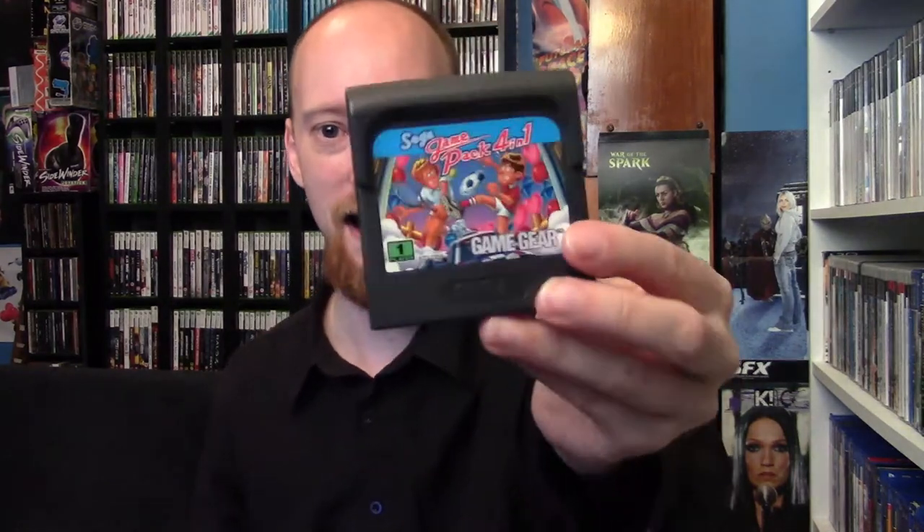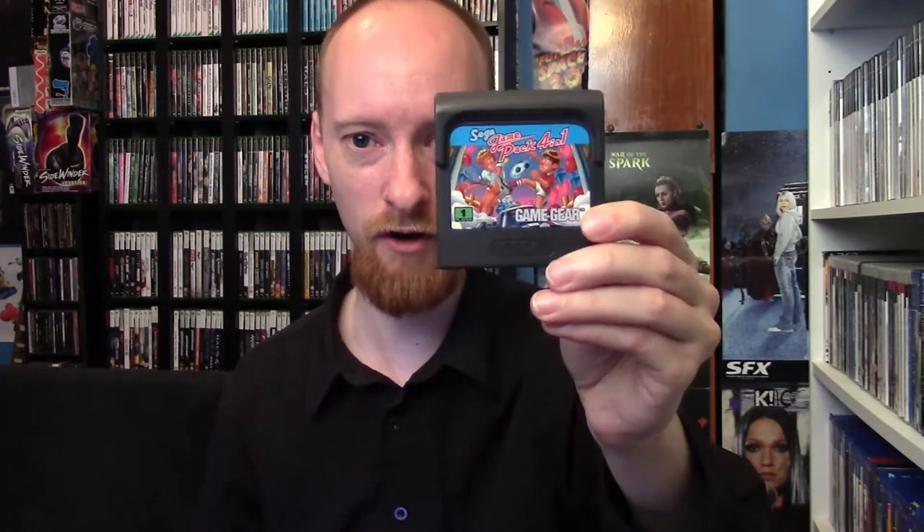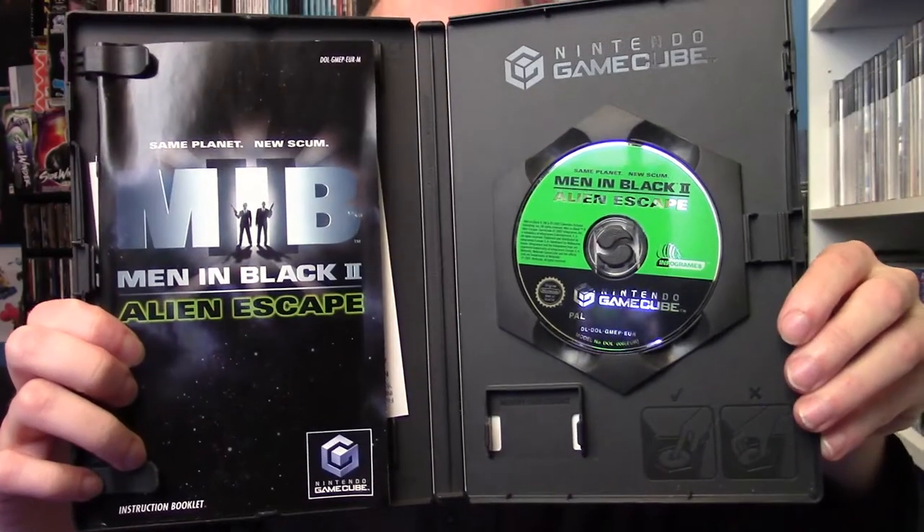And then finally we have the Sega 4-in-1 Game Pack, and I believe this is exclusive to Europe. It contains a bunch of games — soccer or football as we call it over here in the UK, Columns, tennis, and then I think a racing game. I've only played Columns on this because Columns is good — it's a very cool puzzle game. And then finally I found a GameCube game: Men in Black 2 Alien Escape. Complete with disc and manual — always good to get them complete. It has its own story and doesn't follow along from the movie exactly, but it's actually not that bad. It's a nice shooter, so glad to pick that up.